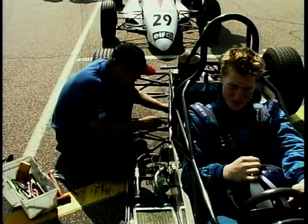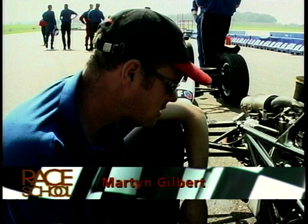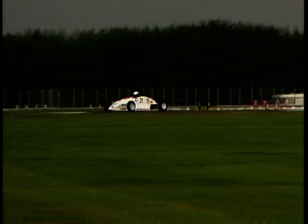This car is not pulling enough revs down the straight. Basically I'm just checking the ignition timing. I've had a look at it before and if it is a bit advanced, with the hot conditions as well, that could be sapping its power.